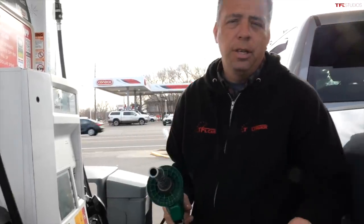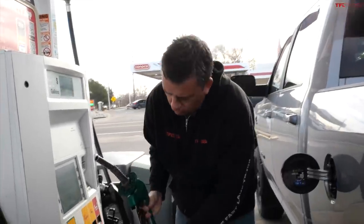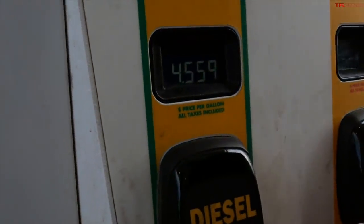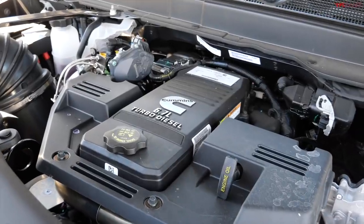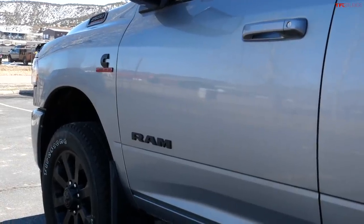Fuel efficiency is a big deal now because prices are going up. Here in Boulder, it's $4.55 a gallon for diesel. This 6.7-liter Cummins turbo diesel in this 2500 Ram — I'm hoping it's relatively efficient, even over the mountain passes.